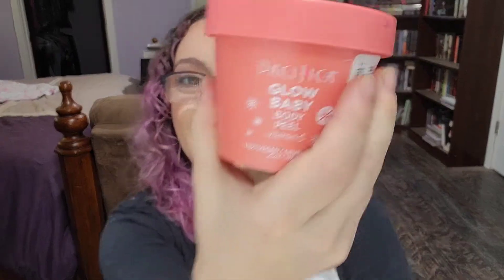For body care I have a few things. First is the Pacifica Glow Baby — it says 'peel' but it's not a peel. Why do things keep saying 'body peel' when it's just a body mask? It had a jelly consistency and it didn't feel like it did anything, so I wouldn't repurchase. This was $14 and I would not buy it again.